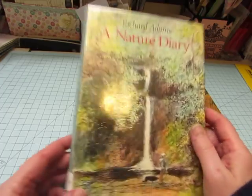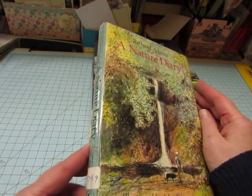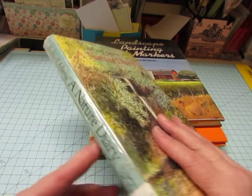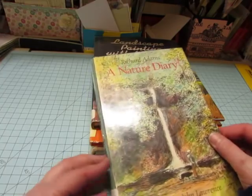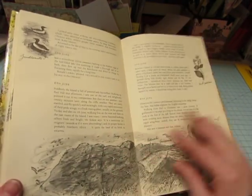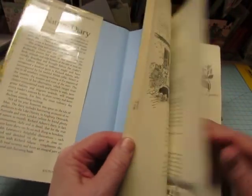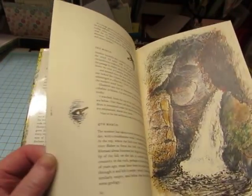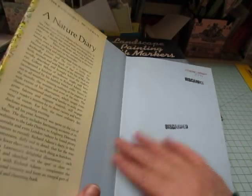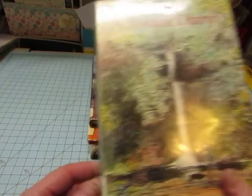Then this one is A Nature Diary by Richard Adams. If you've ever heard of him, he wrote the famous book Watership Down about rabbits. But this is a nature diary — he did not illustrate it like Edith Holden; someone else did the illustrations. So I will probably read this one, and then take it apart. Maybe — maybe I want to keep it if I like it enough. But I thought it would be at least an interesting read.